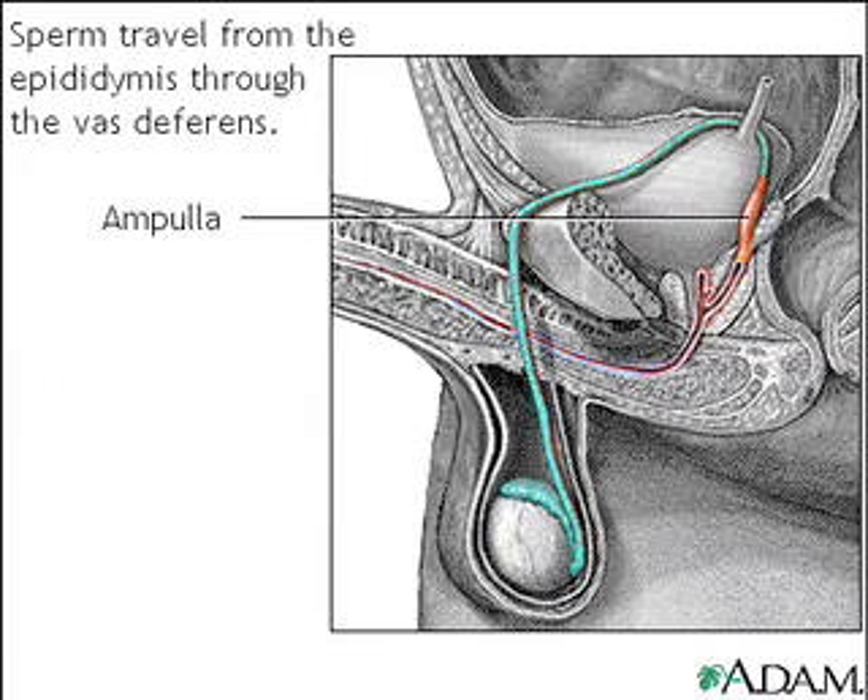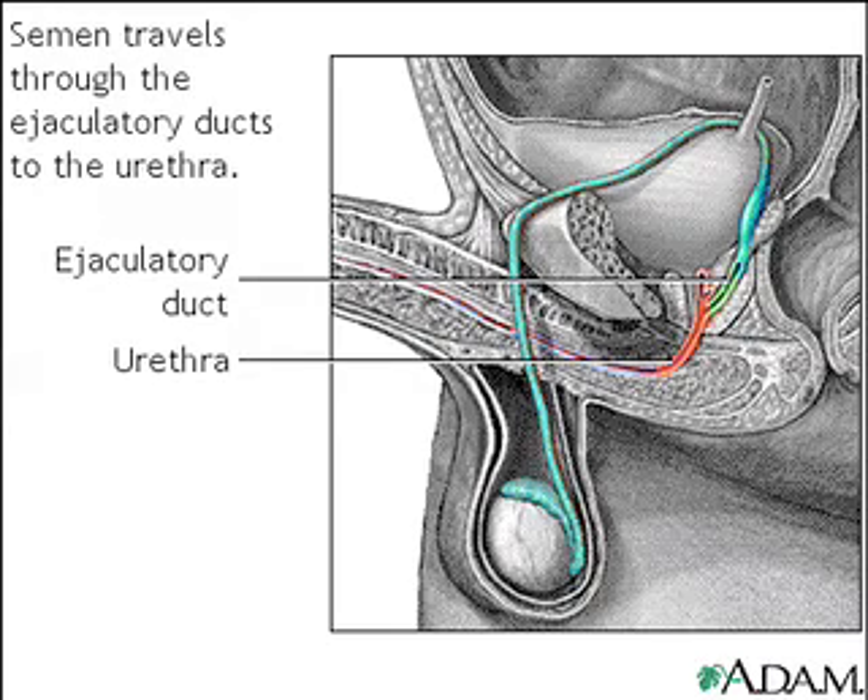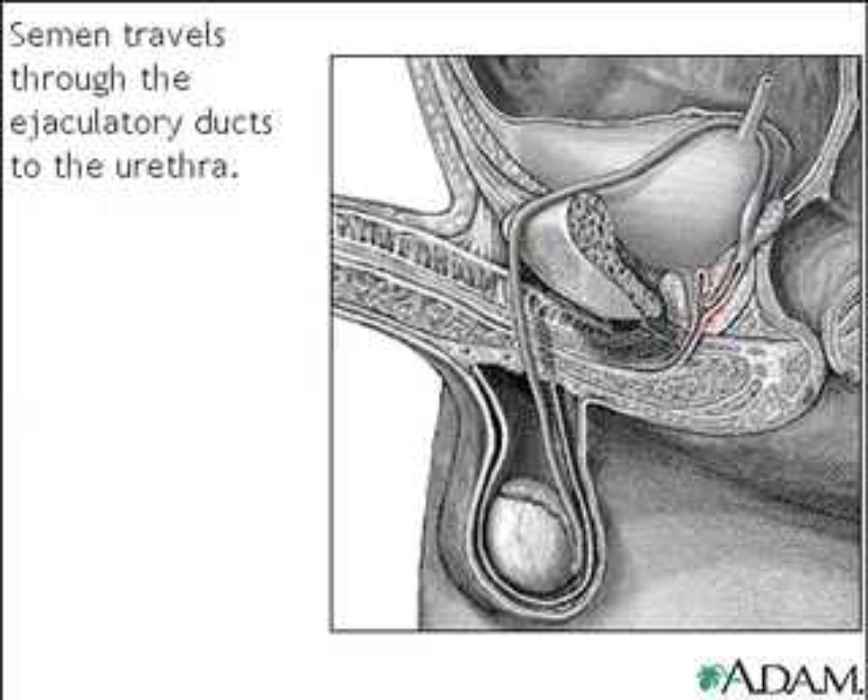The sperm arrive first at the ampulla, where secretions from the seminal vesicle are added. From the ampulla, seminal fluid is propelled forward through the ejaculatory ducts toward the urethra, passing first by the prostate gland, where a milky fluid is added to form semen. Finally, the semen is ejected out, or ejaculated, through the far end of the urethra.